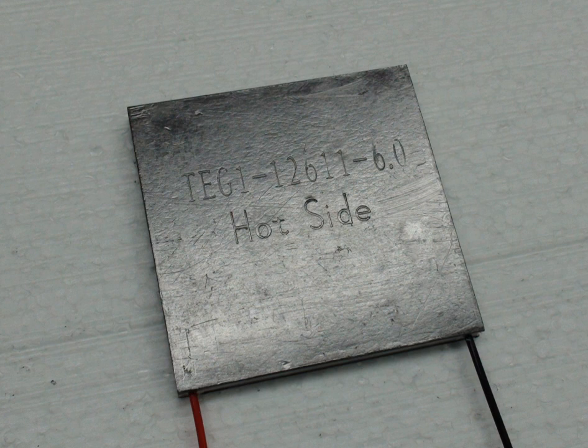The vast majority of TECs have an ID printed on the cooled side. These universal IDs clearly indicate the size, number of stages, number of couples, and current rating in amps, as seen in the adjacent diagram.